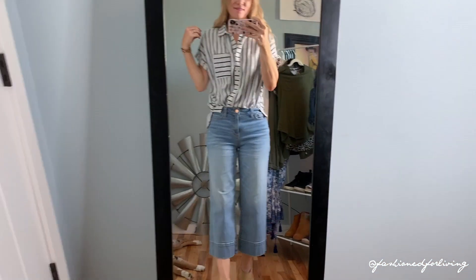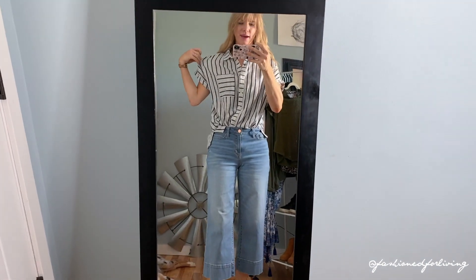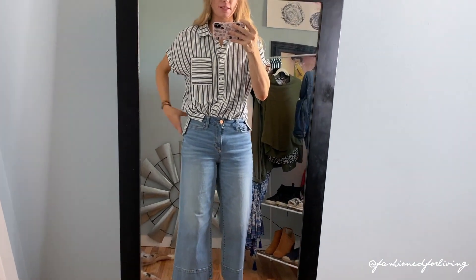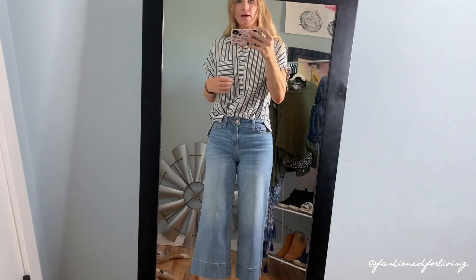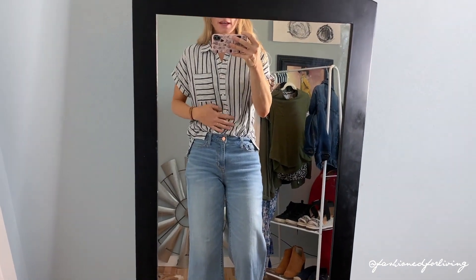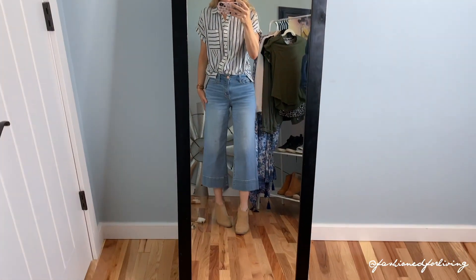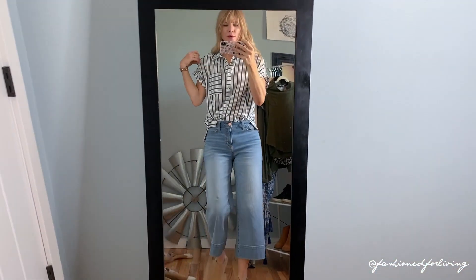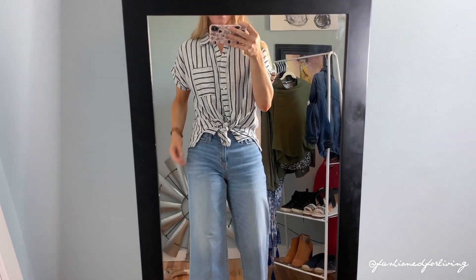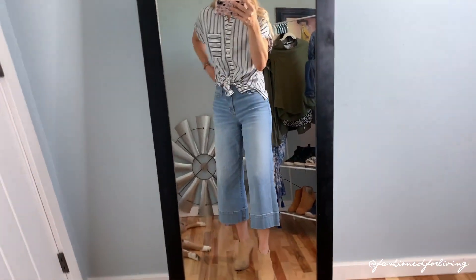Next I've swapped out my olive green tee for this button-up shirt — this is one of my absolute favorite things I've bought recently. It's super affordable and you can wear it untucked, half tucked, or tie the front, and I think it looks really fab with these mules. This is one way you could wear it — with the front tied up and the back left out.